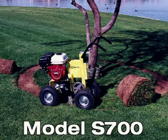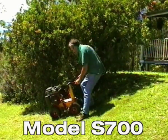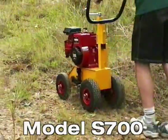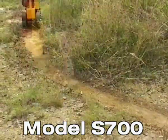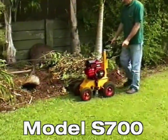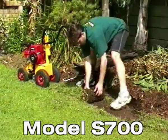Model S 700 makes preparation of the jobsite easy, with stability on steep embankments and hard rocky terrain. The main feature of the Model S 700 is the cutting blade protruding outside the wheelbase. This enables it to manoeuvre alongside fixed objects such as brick walls, garden beds or driveways, with no disruption to existing gardens.